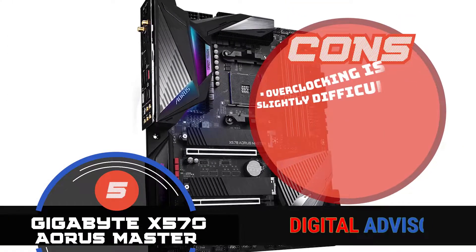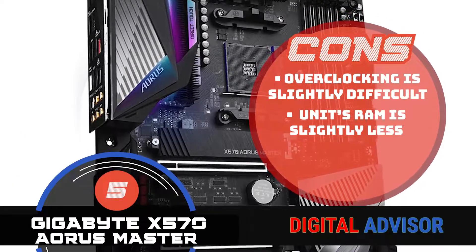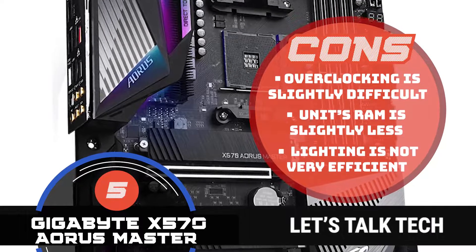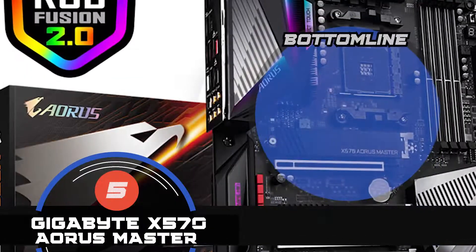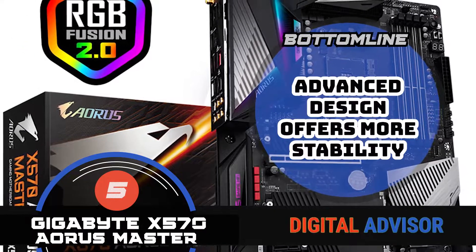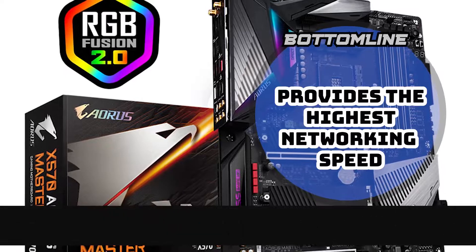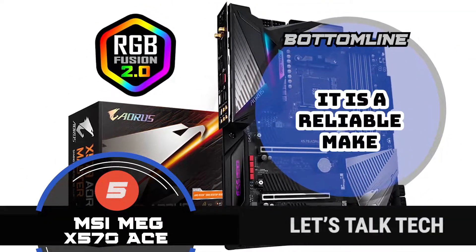However, overclocking is slightly more difficult. The unit's RAM is slightly less than some other models, and the lighting is not very efficient when compared with some other models. All in all, the advanced design of this motherboard offers more stability and provides the highest networking speed. It is also a reliable make, as it can last longer.